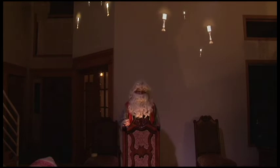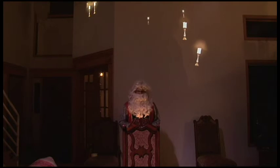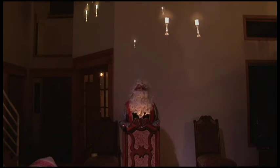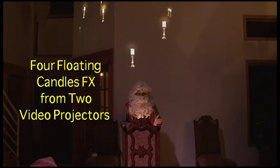If you notice behind me, there are a number of floating candles. Though they may appear to actually be there, it is a magic trick created by the common video projector.